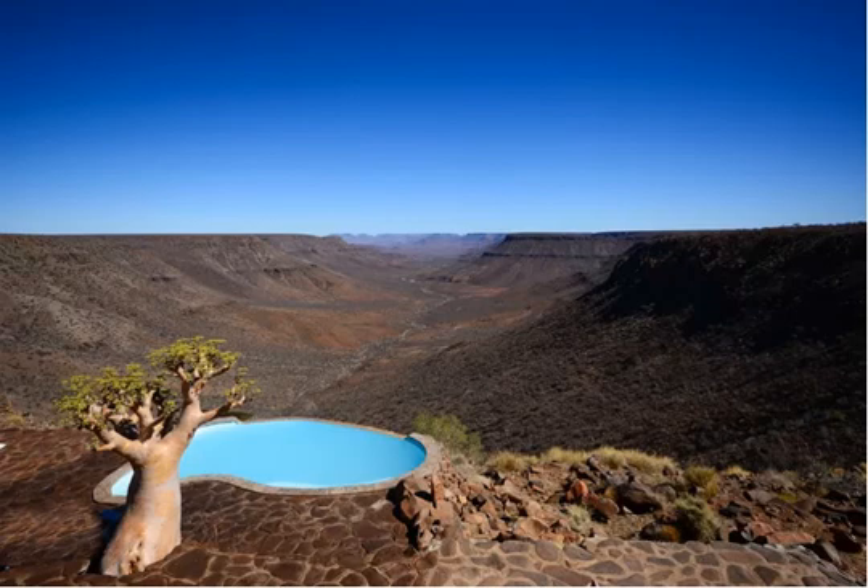The resort has a swimming pool, perfect for hot desert days, a restaurant, and a bar with a deck providing magnificent views of the Huab Valley.